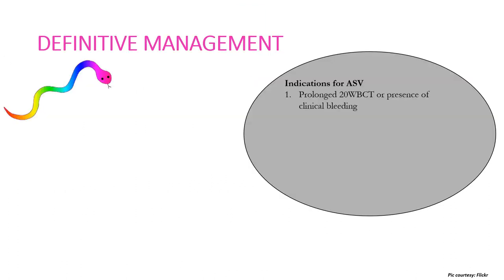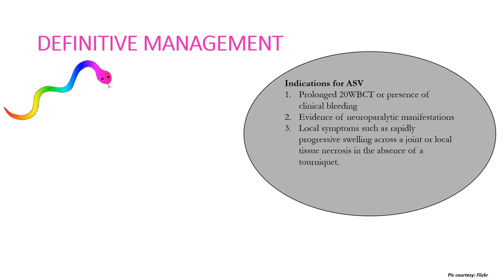The definitive management of snake bite consists of administering anti-snake venom (ASV). Indications include a prolonged 20-minute WBCT or presence of clinical bleeding, evidence of neuro-paralytic manifestations, local symptoms such as rapidly progressive swelling across a joint or local tissue necrosis in the absence of a tourniquet — or if swelling persists for one hour after removal of the tourniquet, indicating envenomation. Shock in the presence of snake envenomation is also an indication for ASV.